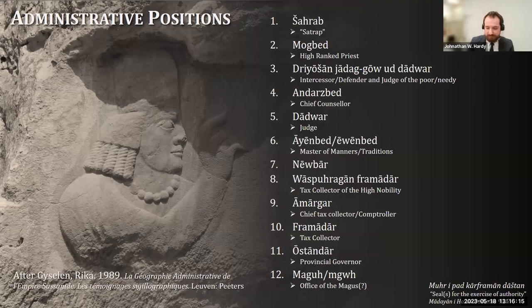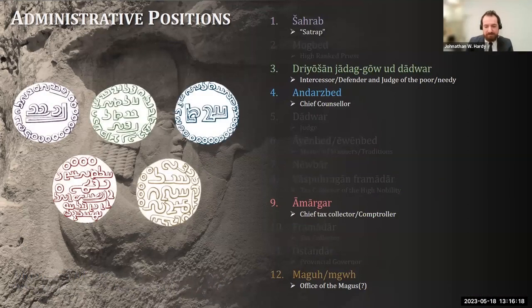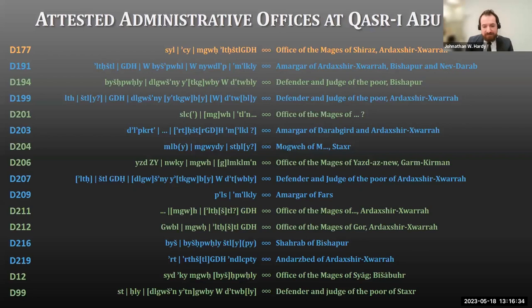This is opposed to personal seals which belong solely to the individual, most commonly identified with the secondary level 2 seals. Of these 12 documented provincial administrative positions, five appear at Qasriyabu Nasr: the Sharab or Satrap, the Defender and Judge of the Poor, the Chief Counselor, the Chief Tax Collector, and the Administrator of the Office of the Magi. These five administrative positions are split among 16 different seals attested at Qasriyabu Nasr. Interestingly, only one impression — D-177 — is directly related to the site itself, the pre-Islamic Shiraz, and it is unsurprisingly the most common administrator seal, appearing on 27 different sealings.